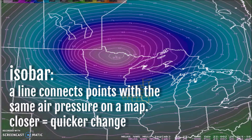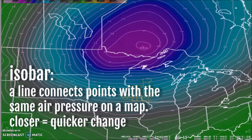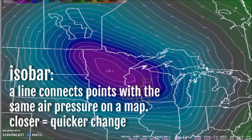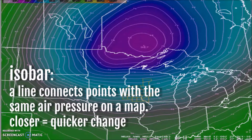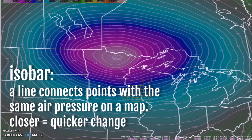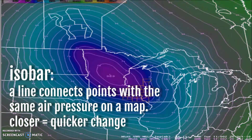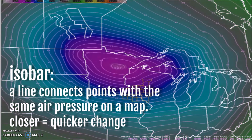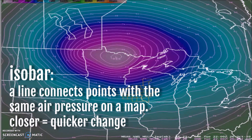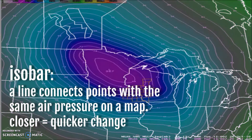Meteorologists analyze air pressure by plotting isobars, which are lines connecting points with the same air pressure on a map. An area with pressure increasing inwards towards the center of the circle is called a high, marked as H. When the pressure decreases towards the inside of the circle, it's called a low, marked with an L. The closer these lines are together, the quicker the change is going to happen on the ground.